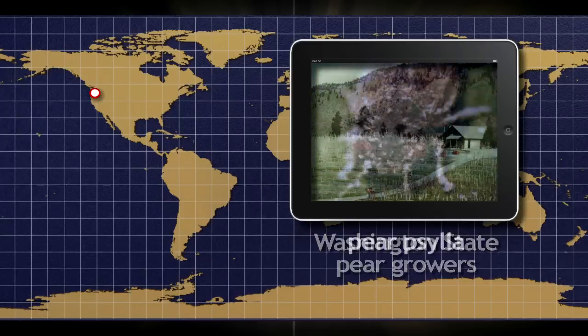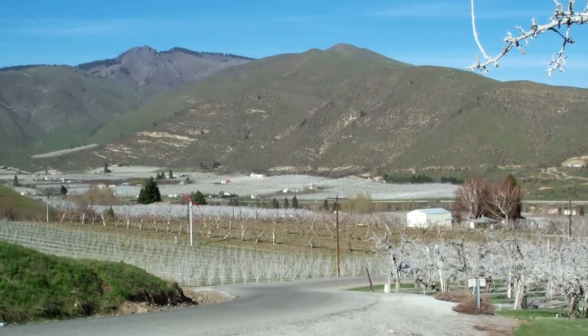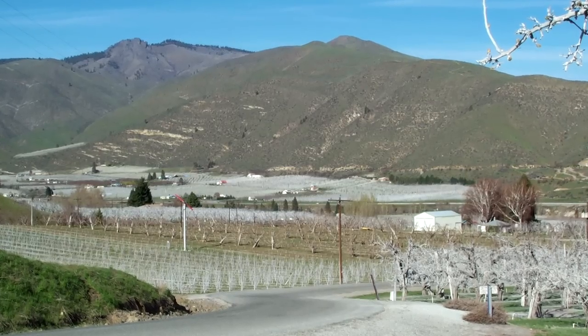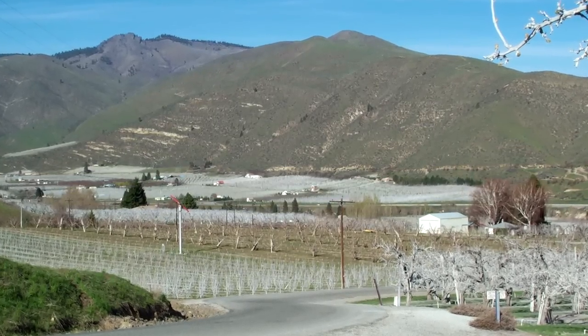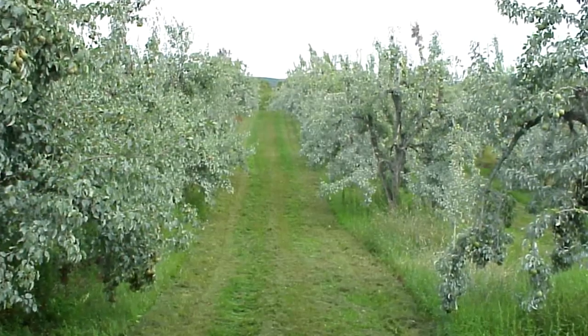who use Surround to suppress pear psylla, a destructive insect that invades pear orchards early and throughout the growing season. By successfully timing early applications of Surround, pear growers are able to interrupt the early infestation of pear psylla and thereby manage the destructive pests throughout the season.